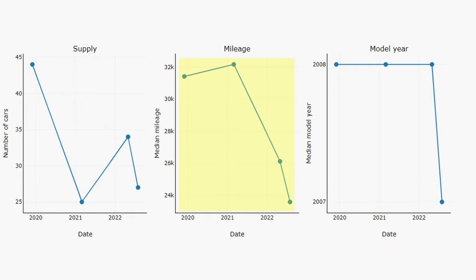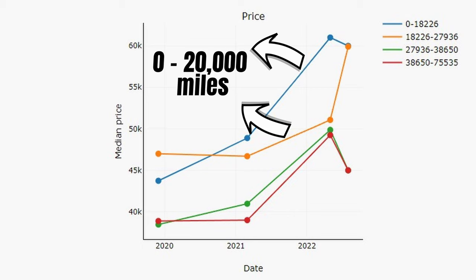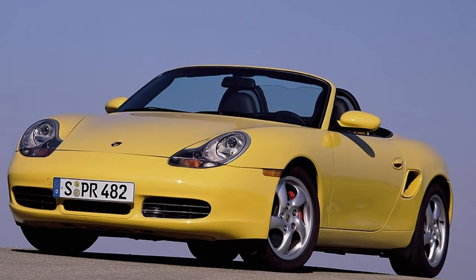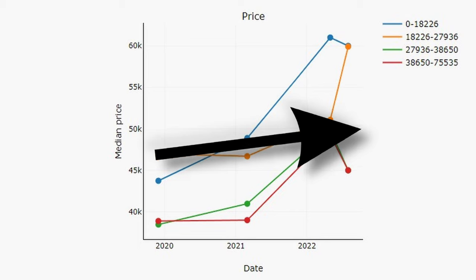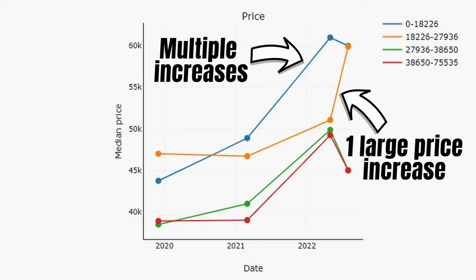Another interesting development we can see in the mileage graph: the median mileage has been decreasing, which generally means the quality of cars for sale is increasing. This is a market dynamic you typically see when cars are turning into collectibles. And it's not just this decrease in median mileage responsible for the price increase — when we track cars with the same mileage over time, we can see that prices went up. Cars up to 28,000 miles saw a larger price increase than those with higher mileage. This is also what is happening in the Ferrari 360 and the Boxster 986 market — all of these cars are slowly turning into collectibles.